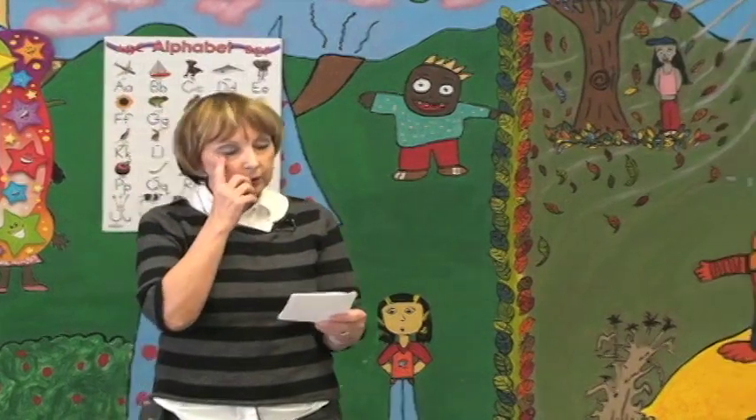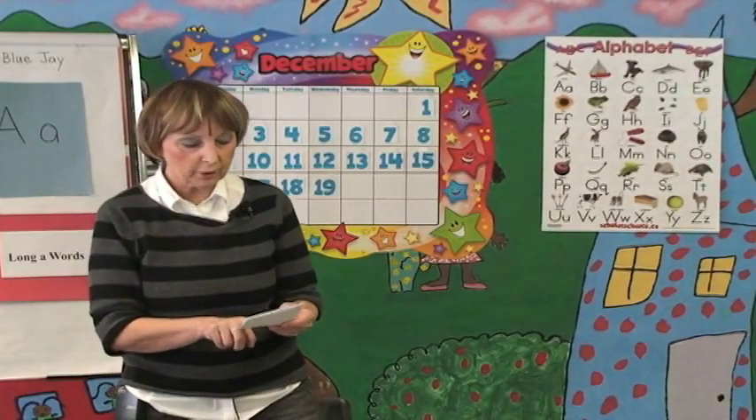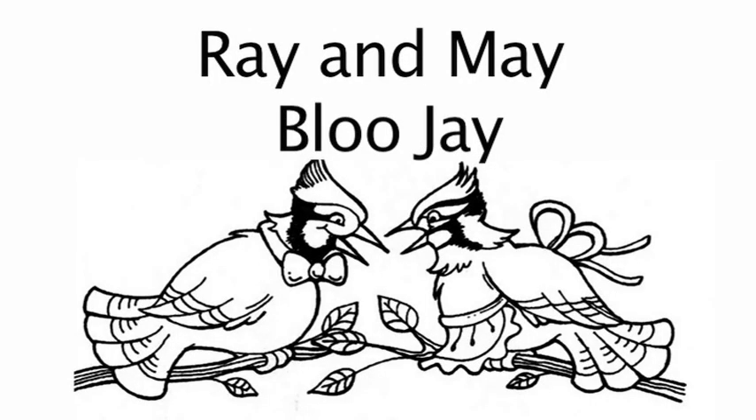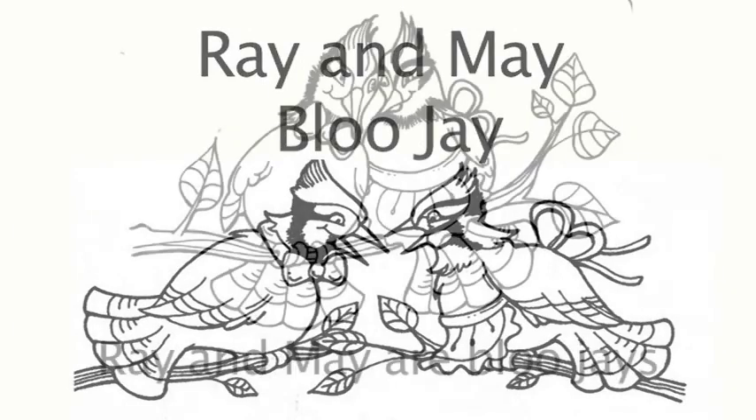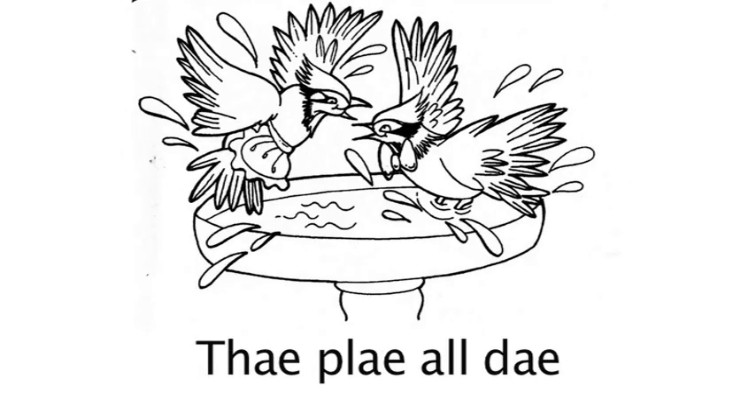Now I'm going to ask you to please listen and repeat after me, starting with the title. Ray and May Blue Jay. [Repeat: Ray and May Blue Jay.] The first page: Ray and May are Blue Jays. [Repeat: Ray and May are Blue Jays.] Good. Next page: they play all day. [Repeat: They play all day.]